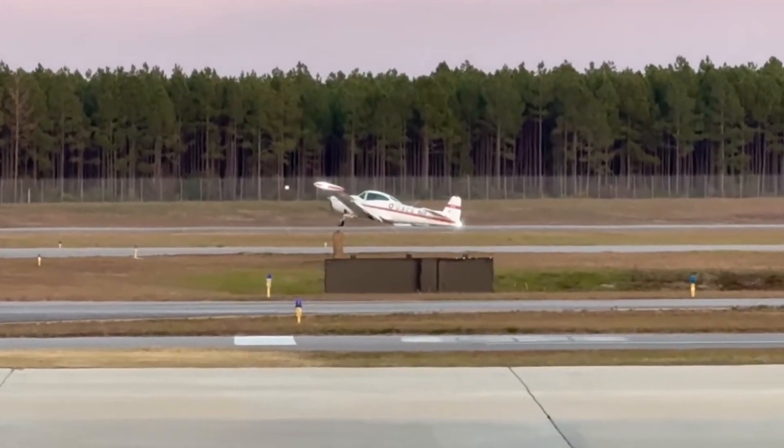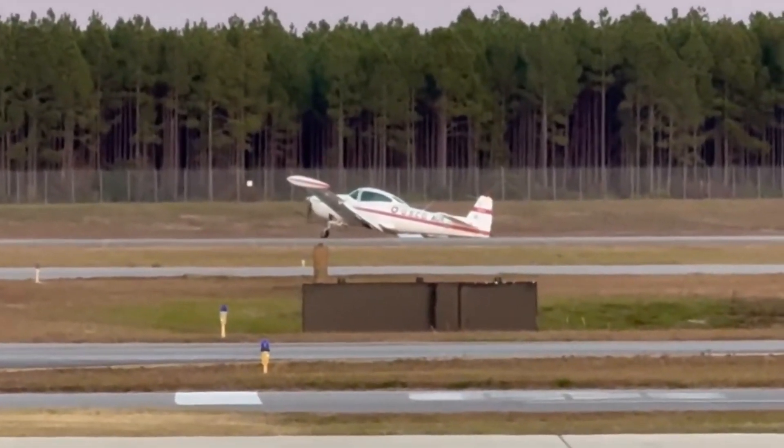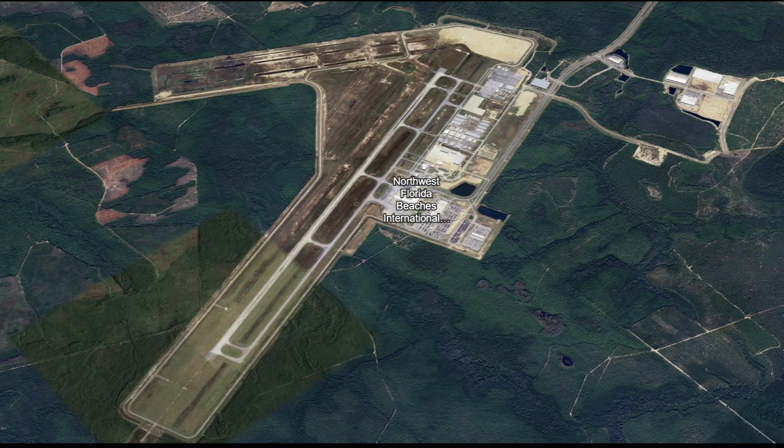Firefighters were on scene here standing by. It was a Navion aircraft. We're at Panama City Florida, Northwest Florida Beaches International Airport — a lot of trees, a lot of greenery around.